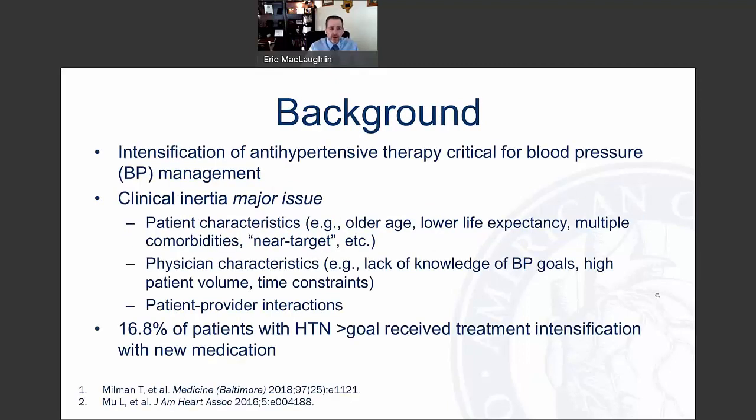As some background on intensifying antihypertensive regimens, we know that this is a major problem in clinical practice and that a lot of patients fail to have their antihypertensive therapy intensified for blood pressure management. At the core of this issue is clinical inertia — the failure of health care providers to initiate or intensify therapy according to current guidelines.